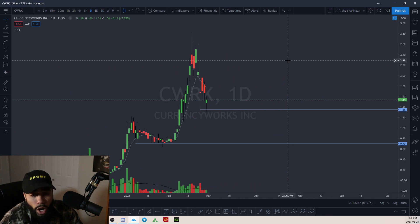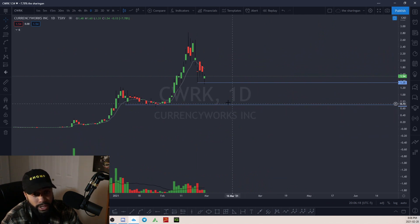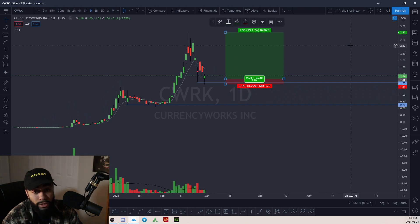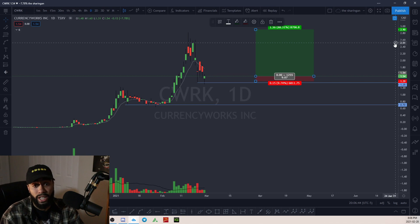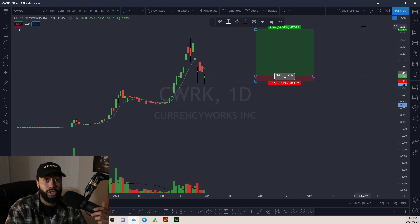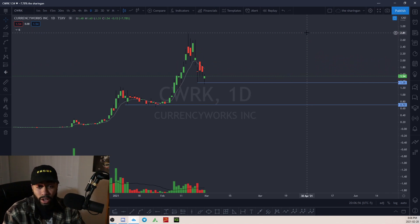CWRK — Currency Works. I'm starting to like this chart the way it's getting bought up from these levels. Buying at this level with this as your stop is a really low risk, high reward opportunity — that's almost a 10-to-1 trade. If this is the bottom of that major pullback and we're about to go on a run, all these stocks you're watching that have pulled back to areas you wished you could have bought are now your opportunity. I like the way CWRK is looking.